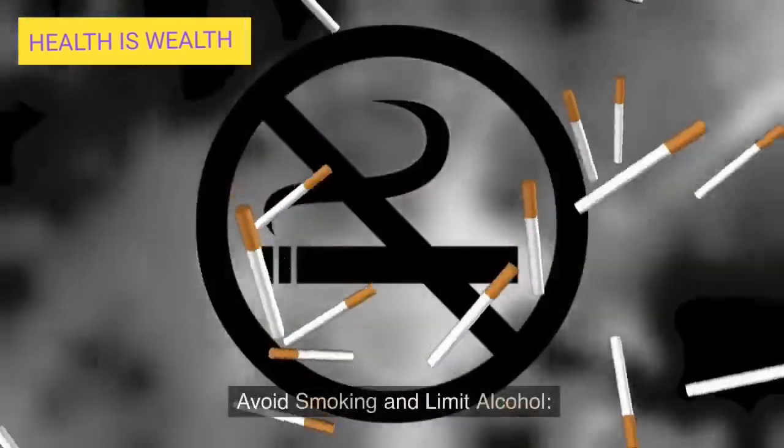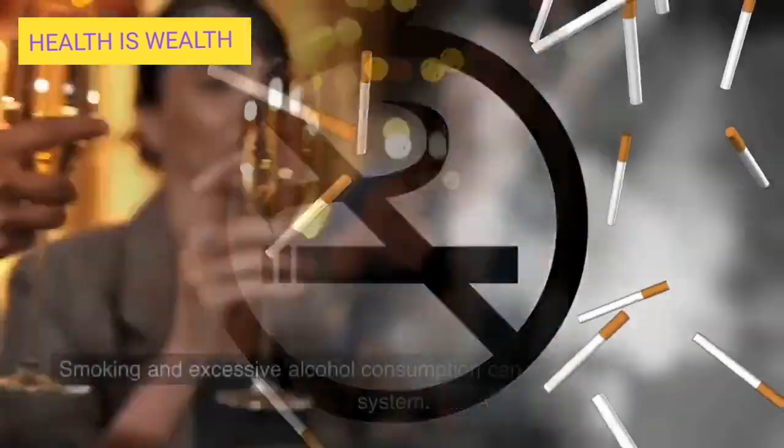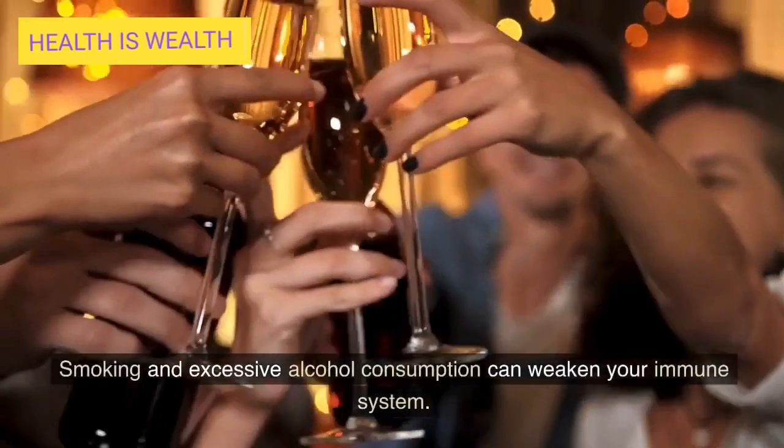Avoid smoking and limit alcohol. Smoking and excessive alcohol consumption can weaken your immune system. Quit smoking, and if you drink alcohol, do so in moderation.